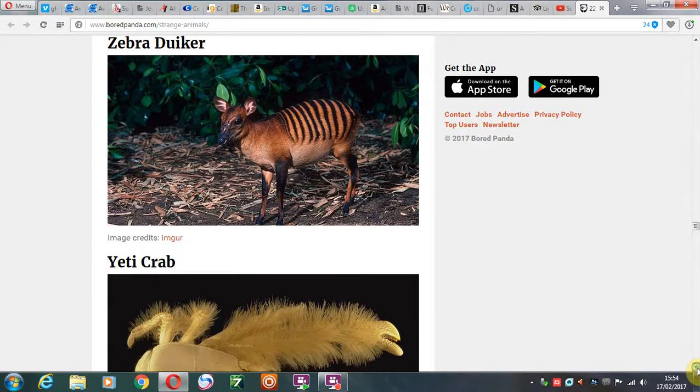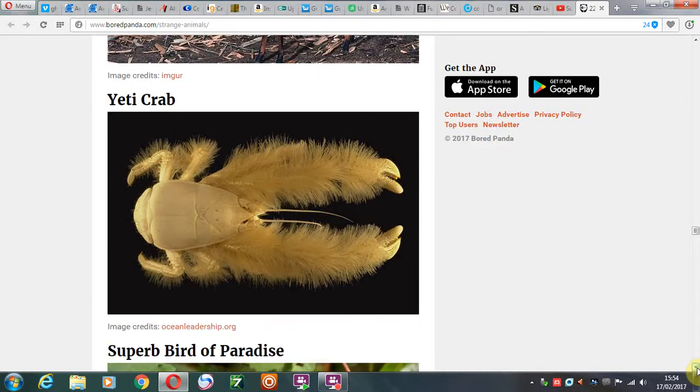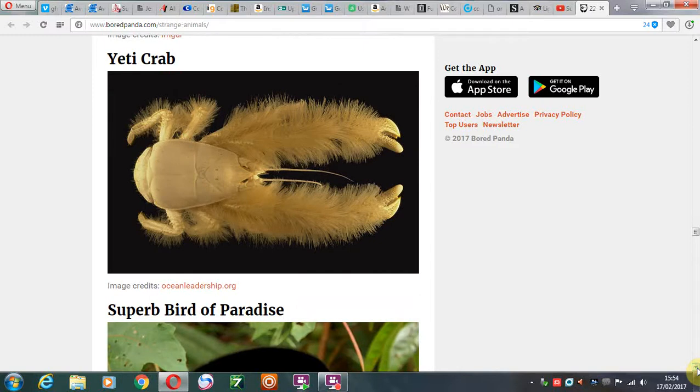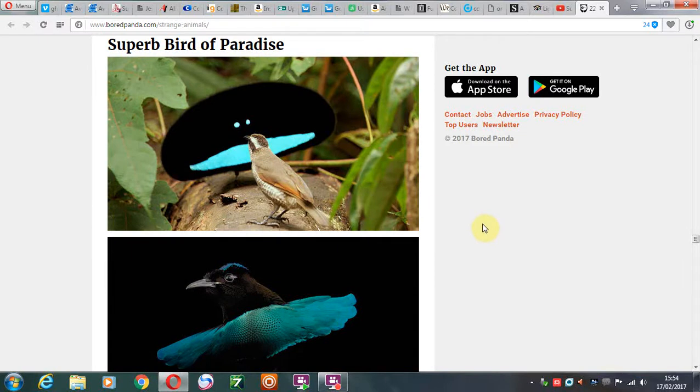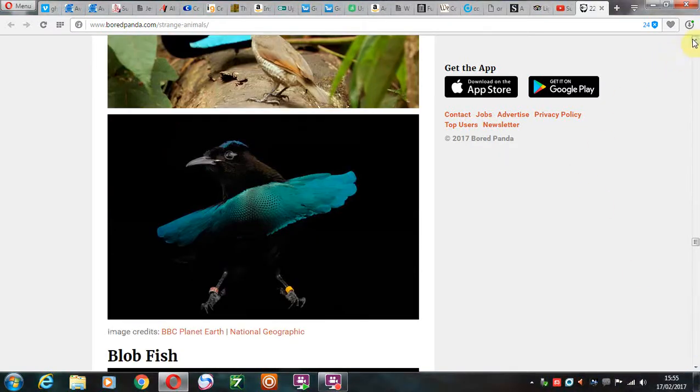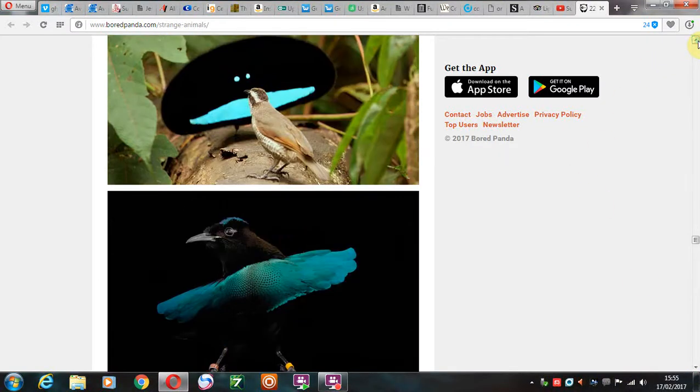And then we have the yeti crab. Superb bird of paradise — very original name. Now, which one is the bird? I'm not sure. This one is a bird, and then what's this thing in the background? Is it a shape-shifter or something? I don't know what's going on there.